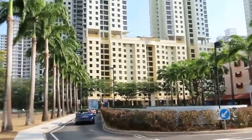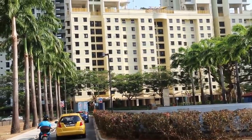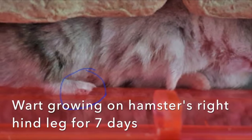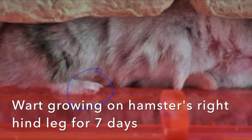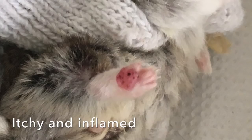Wart on the underside of the hamster's right hind leg. While the owner was at home, the owner noticed the wart had been growing on the underside of the hamster's right hind leg for 7 days and hence emailed to enquire about it. It was itchy and inflamed, hence irritating the hamster.